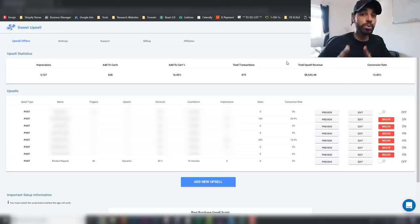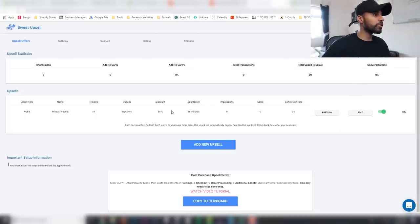Basically, what Sweet Upsell is is a post-purchase upsell app. What that means is you're able to show an upsell once the person has already purchased, which is extremely powerful because the person is already in a purchasing mode. They've already bought a product and you're just showing them an extra or complementary product at a discount after they've paid, which means it's going to convert a lot higher.